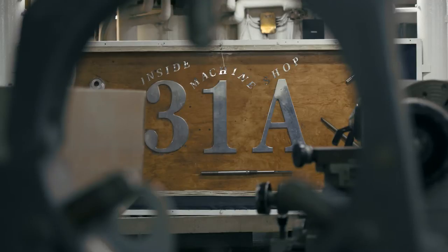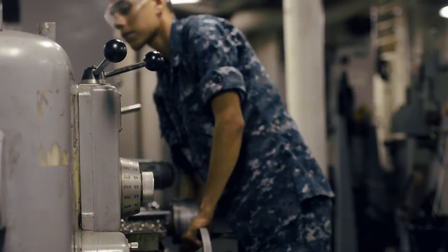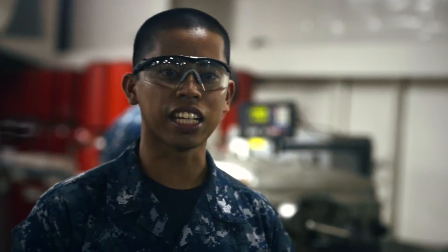Right now, he's turning down the material to the right dimensions — the outside diameter. He's working on the outside diameter right now, and then once you get that to the final OD, you start doing the drilling process.